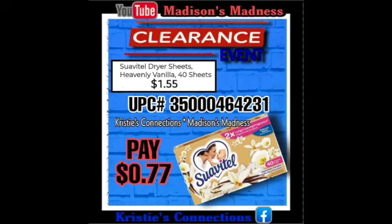So those are our matchups. Now let's get to the good stuff — the clearance event. For our clearance event information, we are doing a part one and a part two because there are so many things. We're gonna do the laundry first because I know that's what you've all been waiting for. So we have our laundry dryer sheets, Heavenly Vanilla — you're gonna pay $0.77 for those.